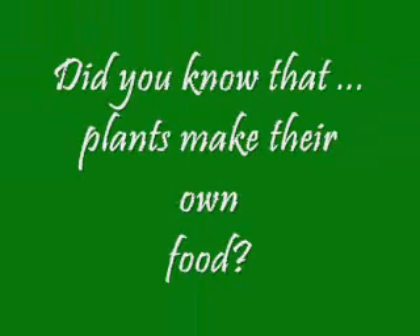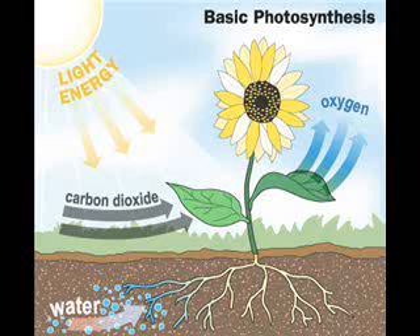You know why? Because did you know that plants make their own food? Yes, they sure do, in a process called photosynthesis.